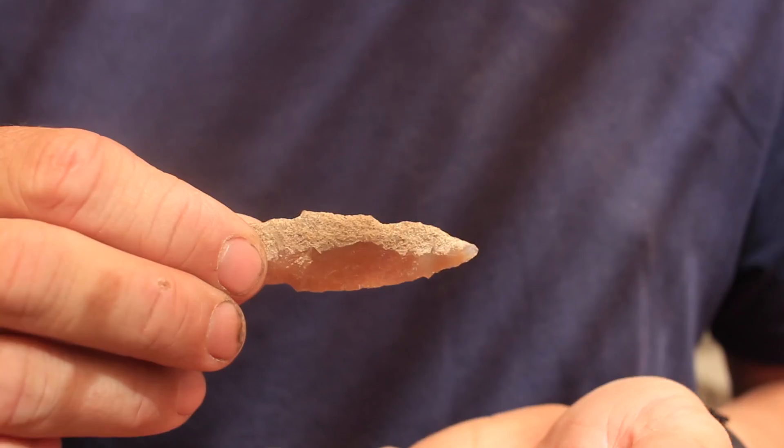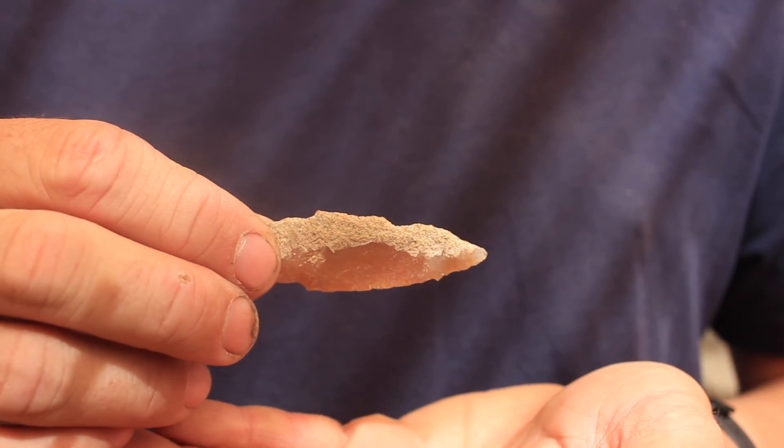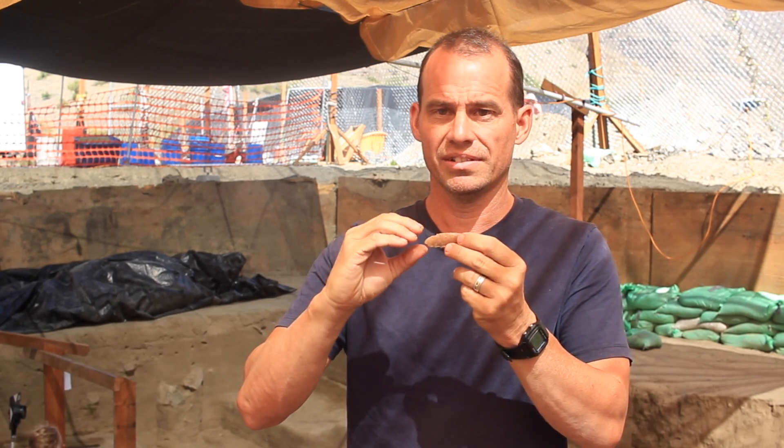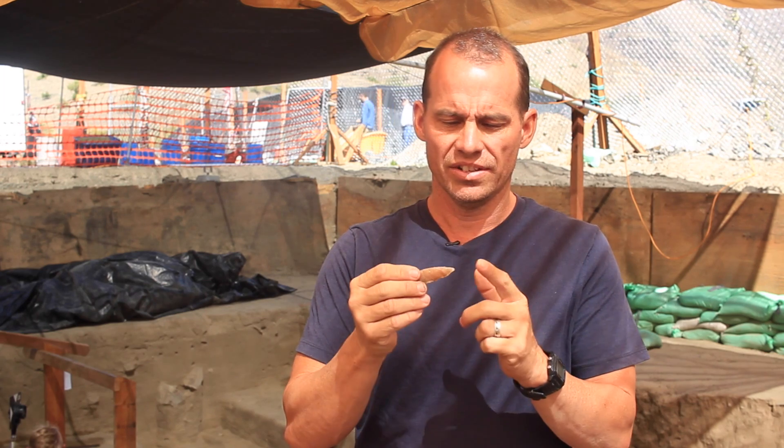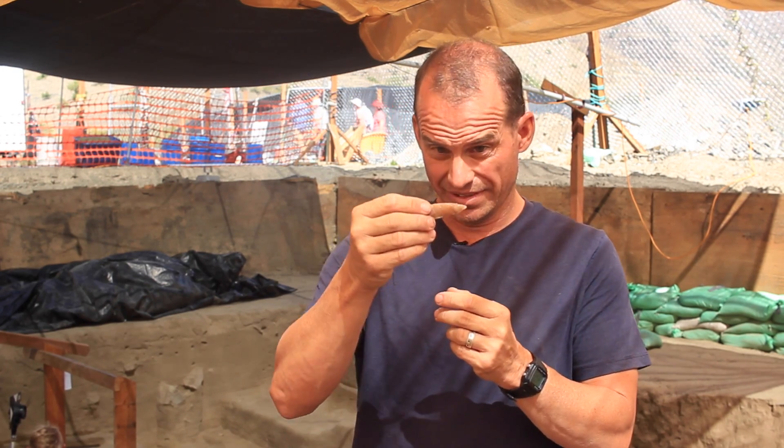This is complete. You can see the stem, and it has ears here. This would be the stem side where you would mount it to a shaft for a projectile. On this side, of course, would be the tip.